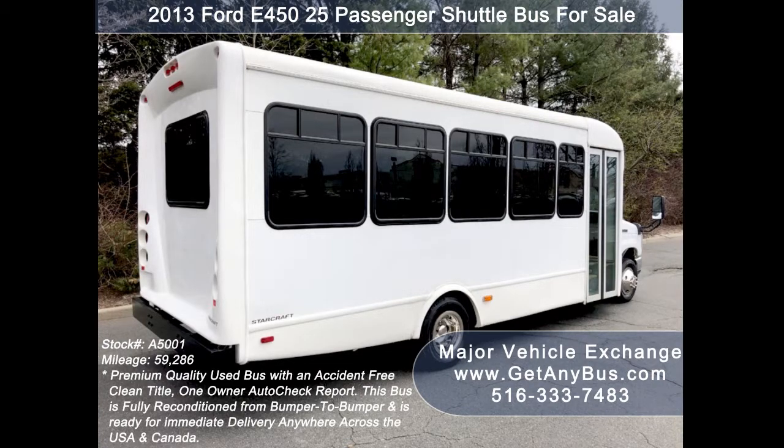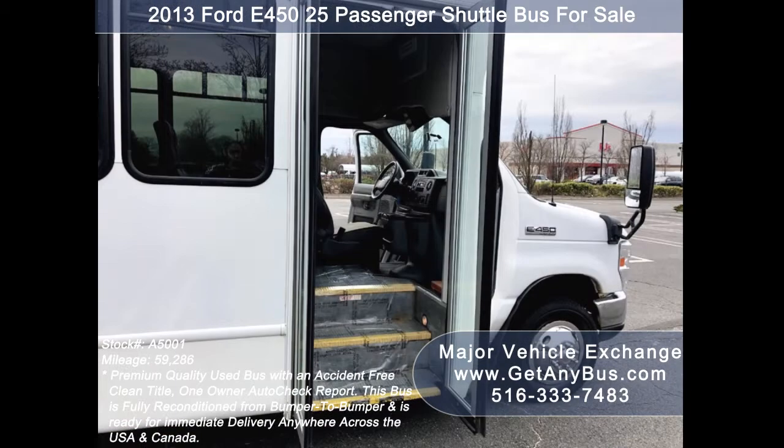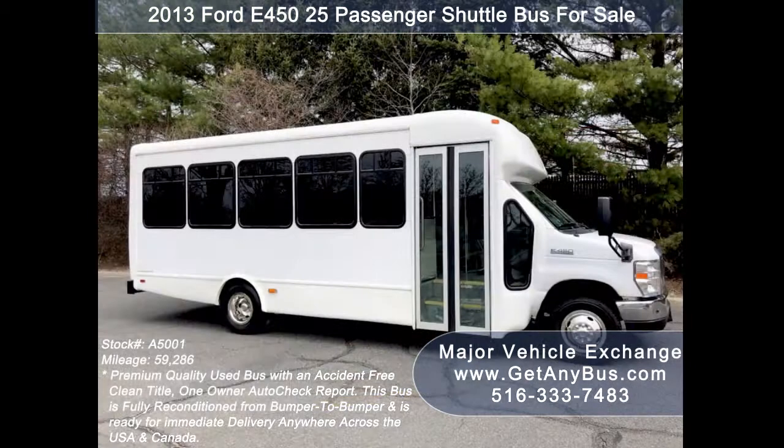As part of our reconditioning process, the bus was fully serviced and inspected, and any repairs were done as needed to make this bus fit for any use. This is the perfect shuttle bus to start your transportation business, and it can be easily converted for other business uses. This bus rides smoothly, handles well, is well equipped, and ready to go.